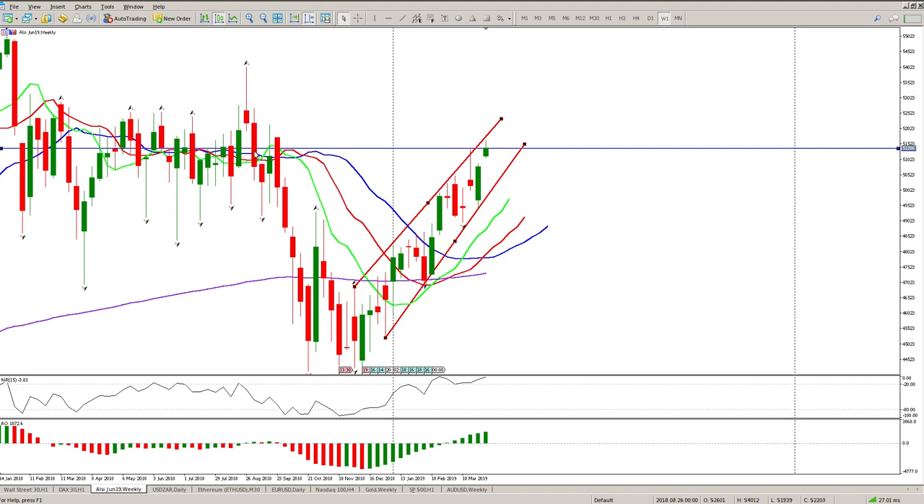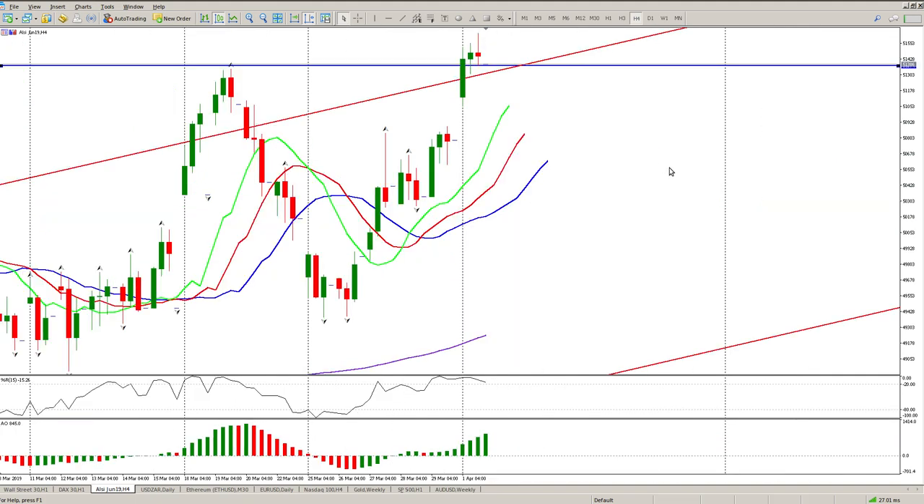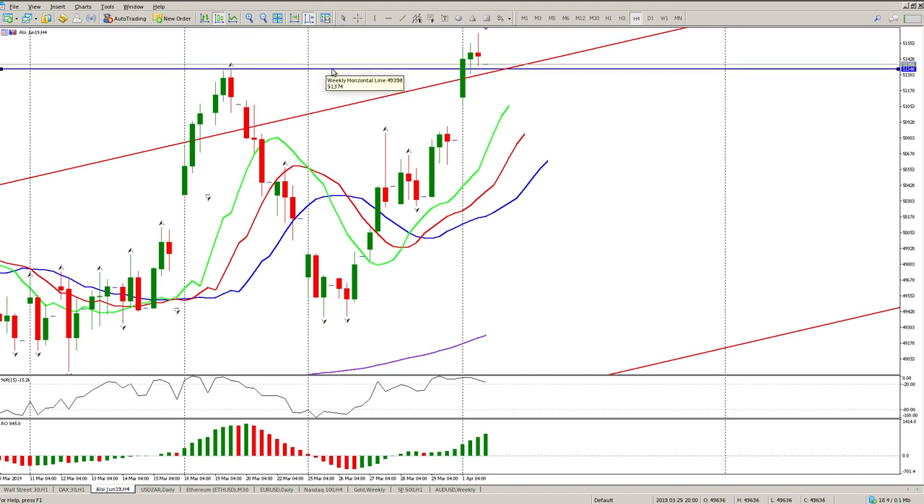Looking at the four-hour chart, we had the gap up, we had a range bar, and we had a second range bar on the four-hour. There are no divergences here, but there's a lot of indecision at this level. I'm going to keep this level in here because it's still something that interests me.